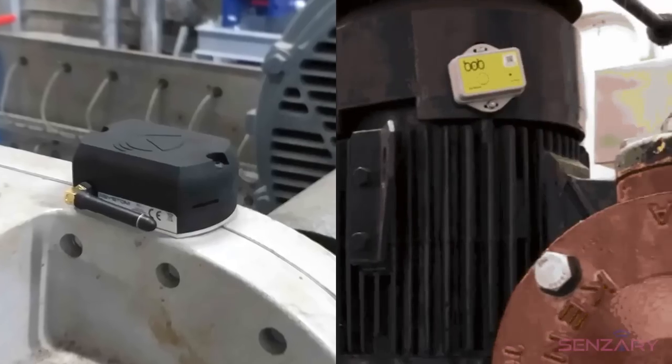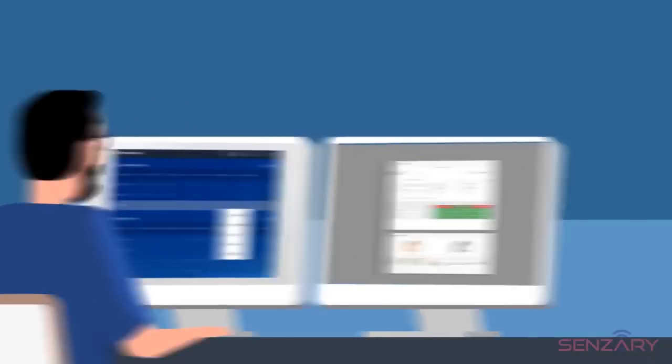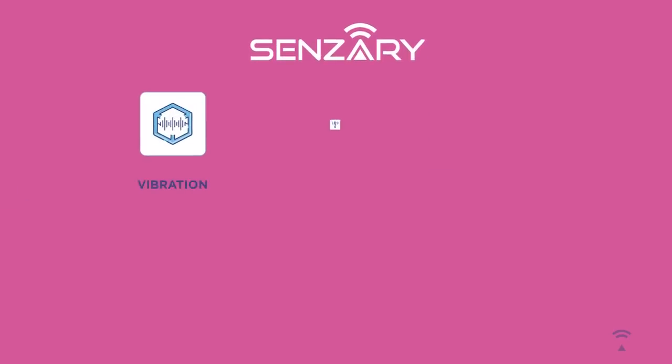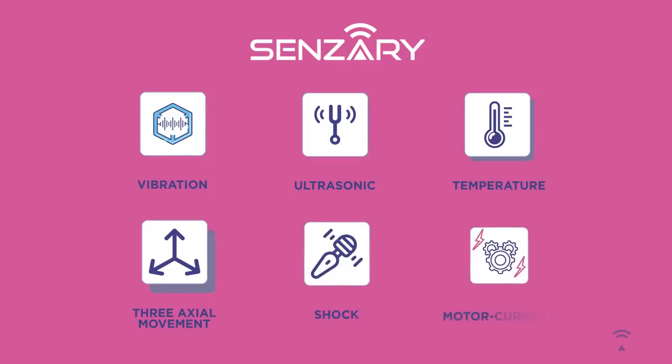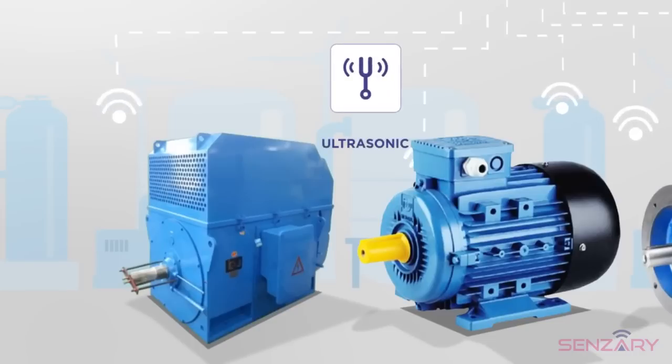Just attach the sensors to your equipment and start gathering data wirelessly. Sensory initially provides an all-inclusive analysis with vibration, ultrasound, temperature, three-axial movements, shock, and motor current analysis. Vibration analysis isolates a specific component failure based on detailed information. Ultrasound analysis helps determine emission problems like gas leaks, lack of lubrication, or broken parts.